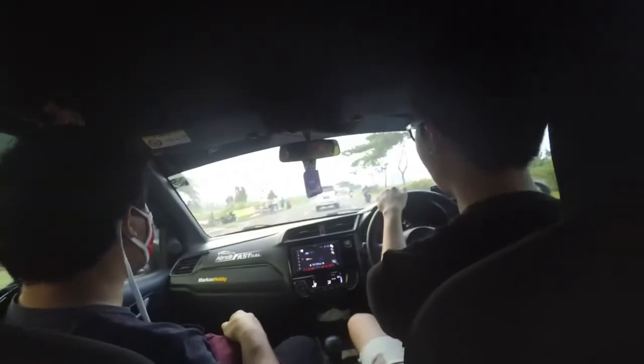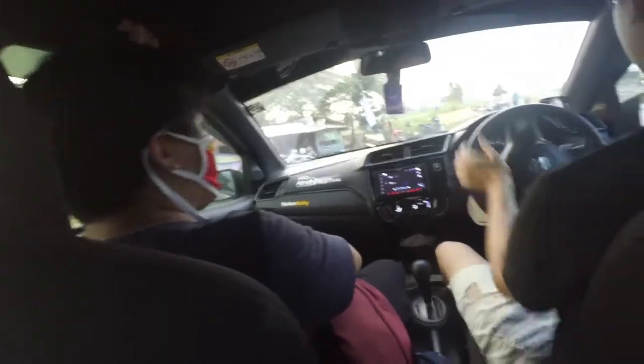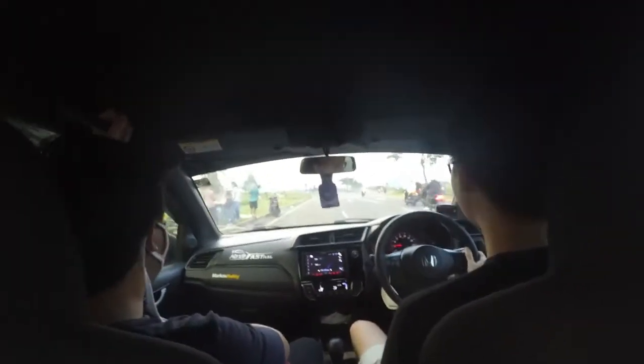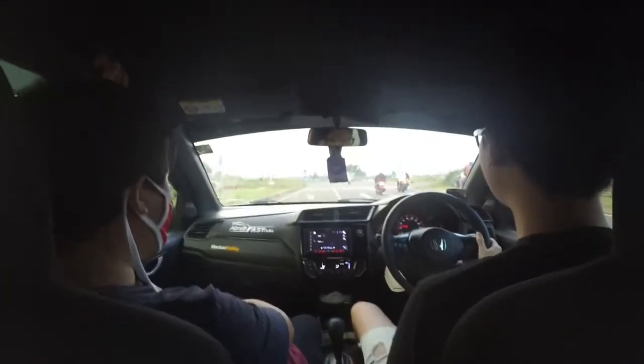Kalau teman lo kenceng dari belakang, kenceng rem. Enak, udah lama ya gak naik mobil-kembangan begini. Karena tadi mobilnya udah enak, gue ngerasa itu tadi. Gue udah di sirkuit kan.